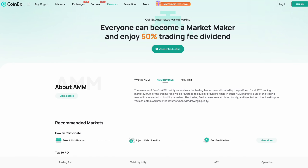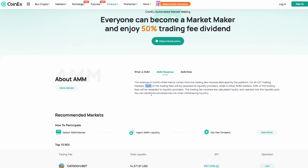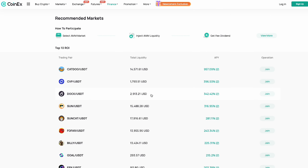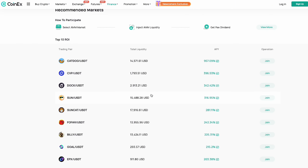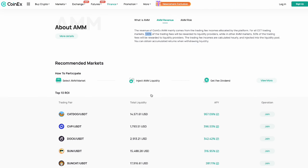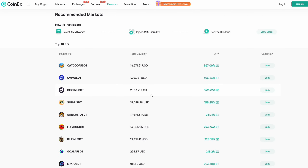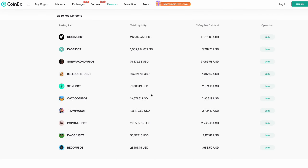Let's take a closer look at the AMM function as a key differentiator for CET. As you can see on screen, there is a 100% fee reward for CET trading markets, which is a game changer. This means that if you're providing liquidity to a CET market, you are earning maximum returns on your investment. This not only benefits individual users but also contributes to the overall health and liquidity of the CET ecosystem.